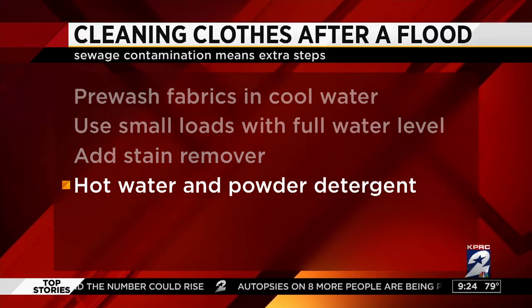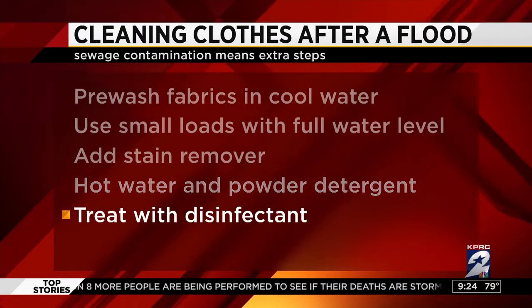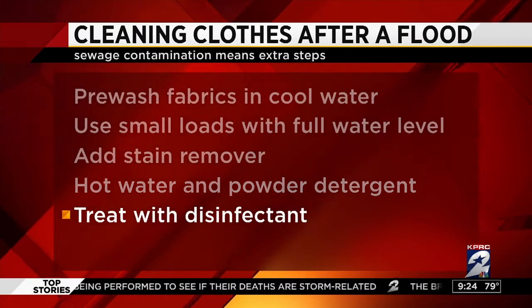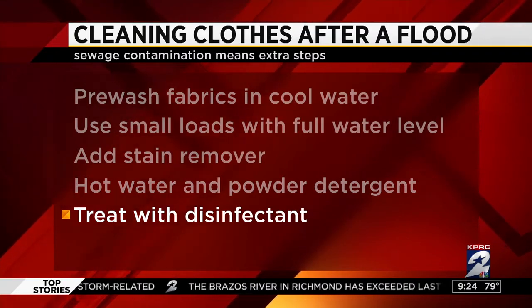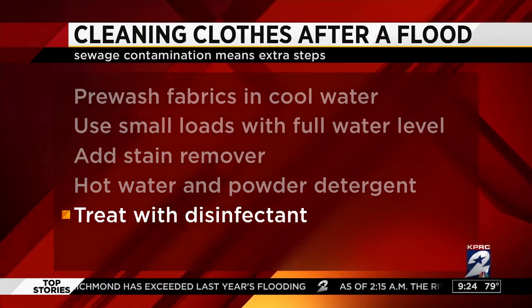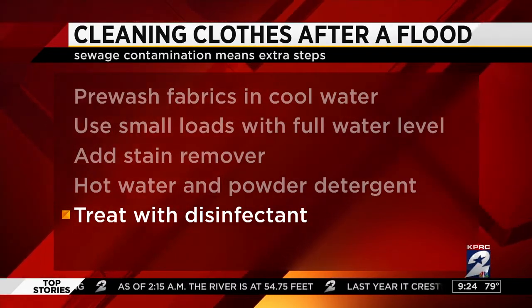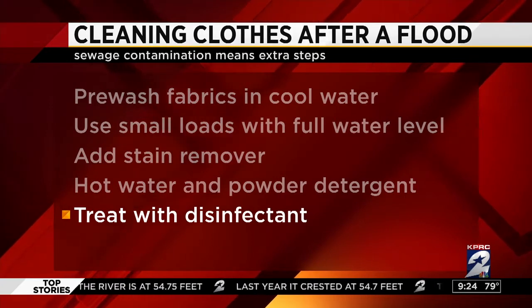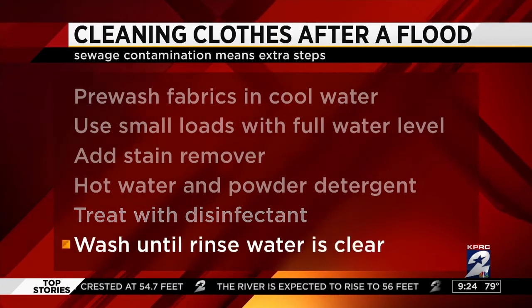Powdered laundry detergent is more effective in removing clay and ground-in dirt than liquid detergent. They actually recommend powdered. And since clothing may have been contaminated with sewage, you add disinfectant to the wash. You can use liquid household bleach — if you've got colors, use color-safe bleach. Then continue to wash the clothes until they are clean.